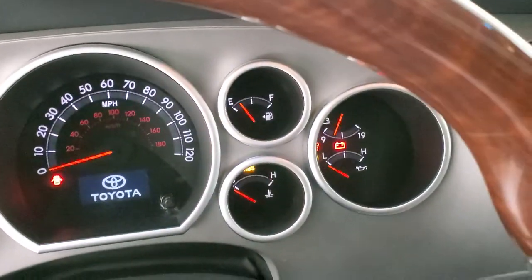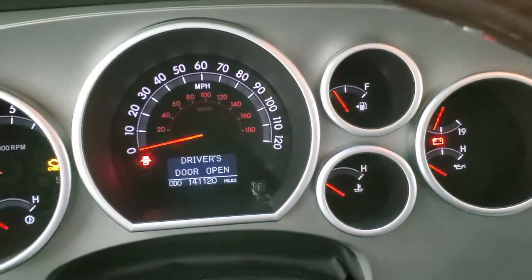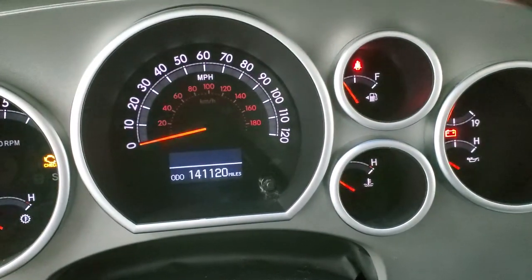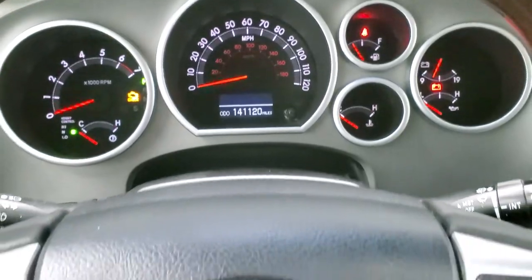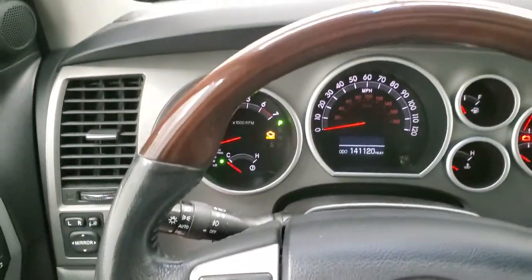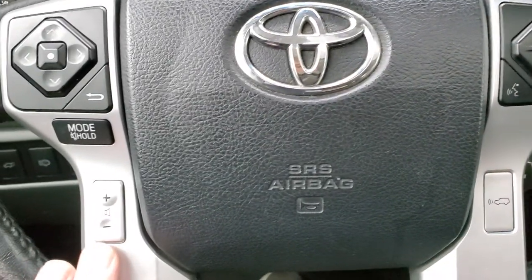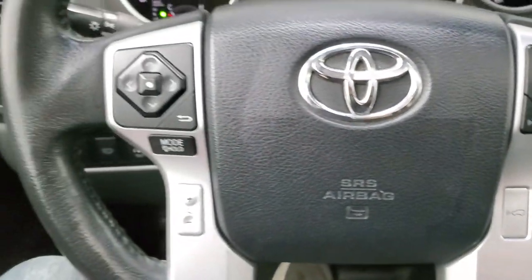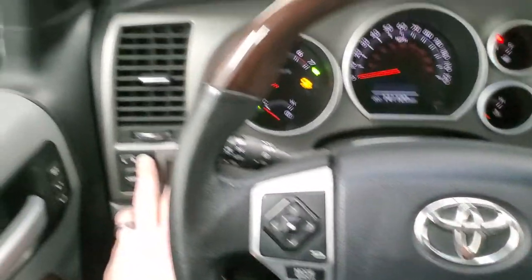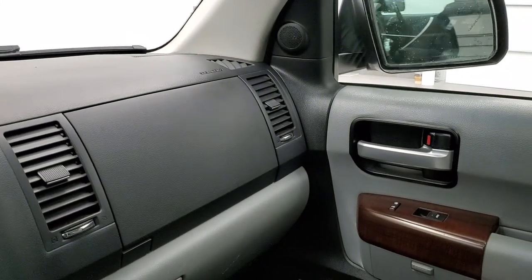We'll hop inside and check out the miles, radio and everything that this Sequoia has to offer. You can see that this one has 141,120 miles. The instrument cluster is very nice and clean. You get the leather-wrapped and wood grain-trimmed steering wheel with cruise controls, forward collision warning, audio controls, radio controls and Bluetooth controls. The steering wheel is in really nice shape. The mirrors do power fold in — you just have to have the ignition on — and both sides are working properly.